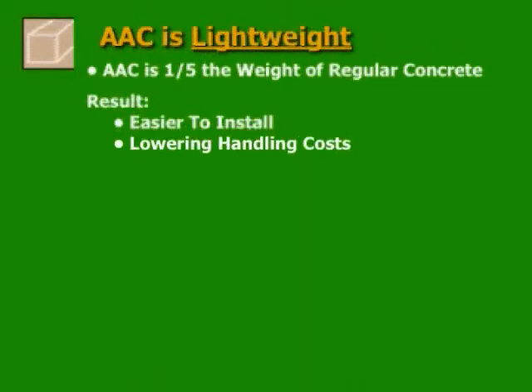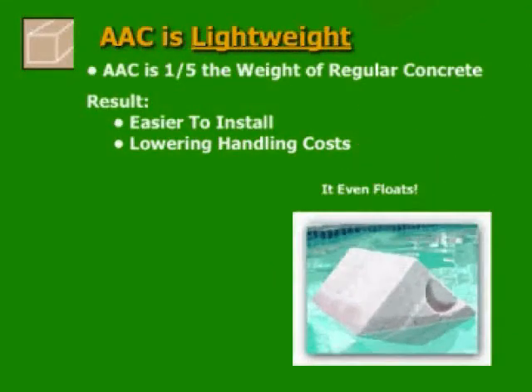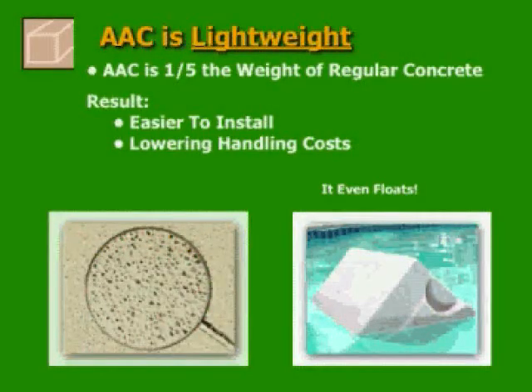AAC is lightweight. It is a fifth of the weight of concrete, which makes it easier to install and does not require heavy equipment or a large labor force, resulting in lower handling costs. AAC even floats — millions of independent air pockets make this possible.